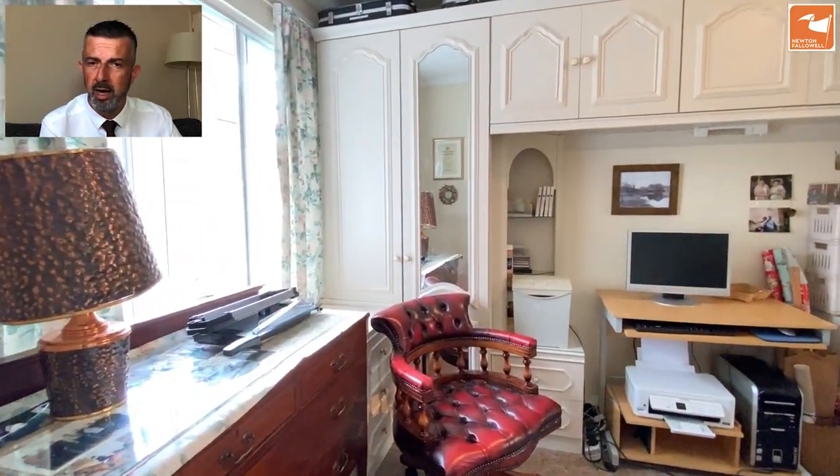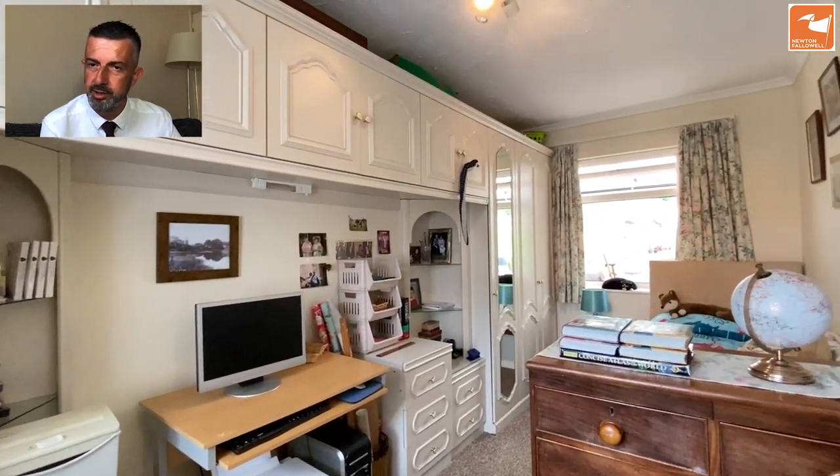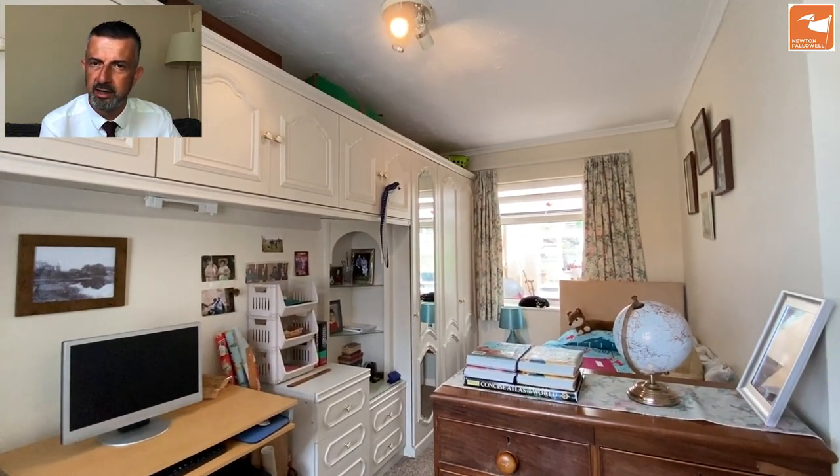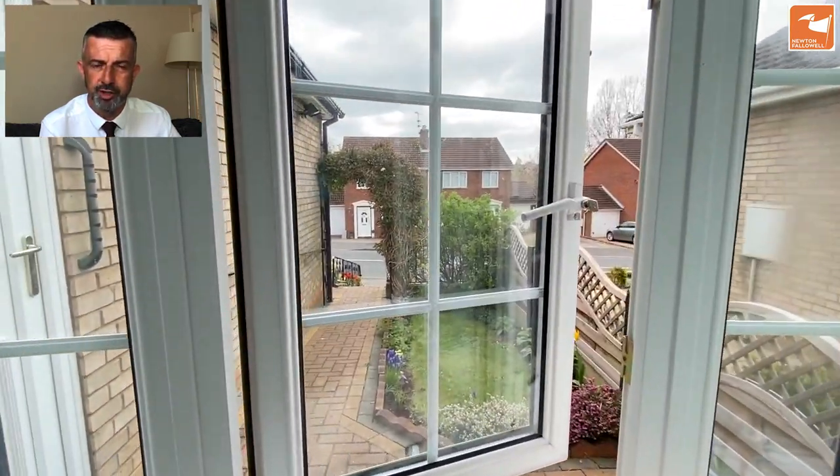Bedroom 2 offers great flexibility — it could be a great work-from-home space, or equally could be a second double bedroom if needed. The other two bedrooms are also doubles. This one has a twin-aspect window to the front and one to the rear.